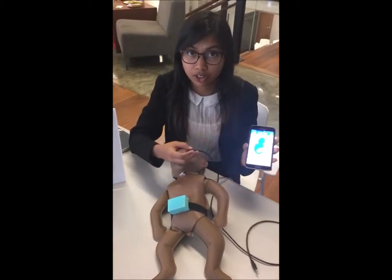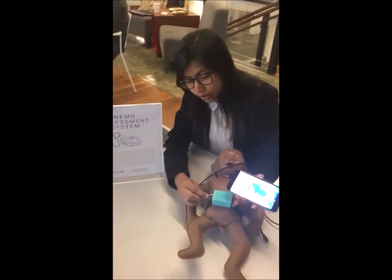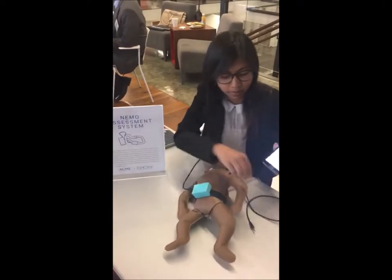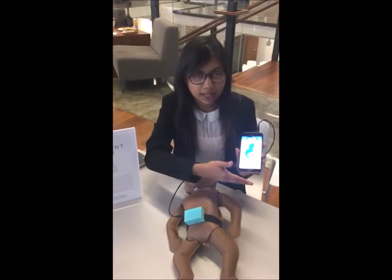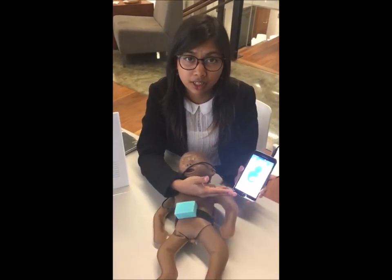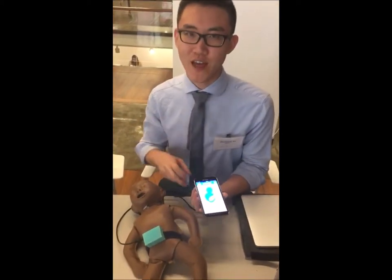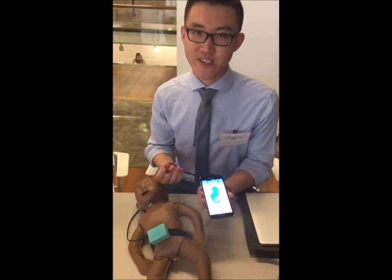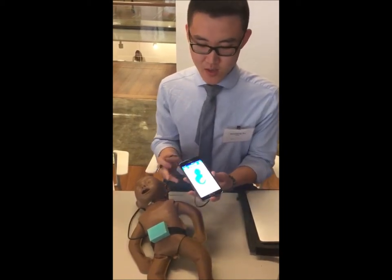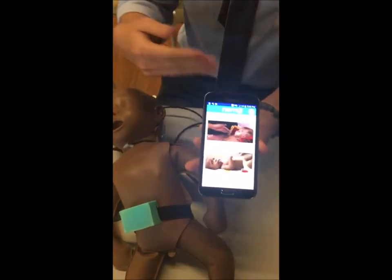The app guides the mother through putting on the band and connecting it with the smartphone. Through the navigation of the app, it tells the mother whether any danger sign has been detected in her child. The smartphone relies solely on audio and visual cues, so any mother, regardless of their literacy, can use our system. The phone asks the mother qualitative danger sign questions.